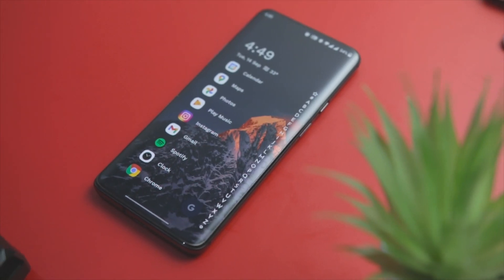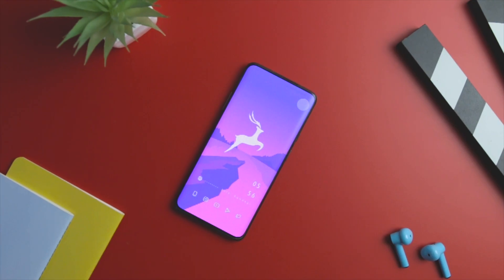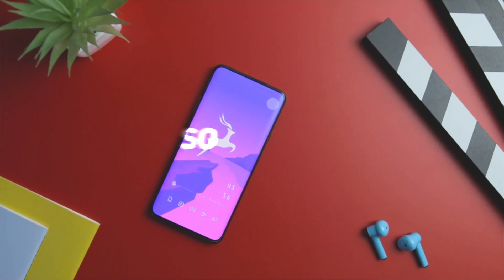And that's exactly why in this video, I am going to showcase some of the fastest Android launchers that you should try in order to speed up your Android smartphone. So, let's get started!